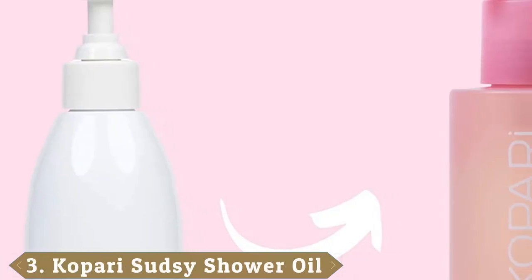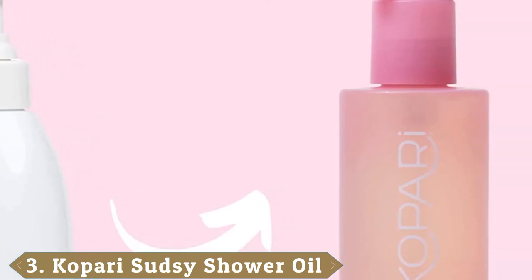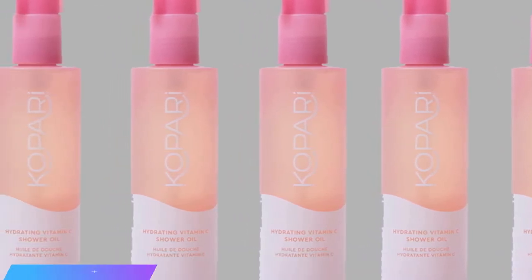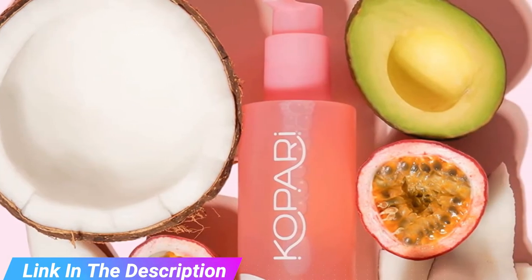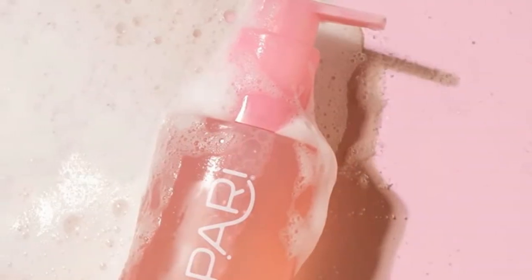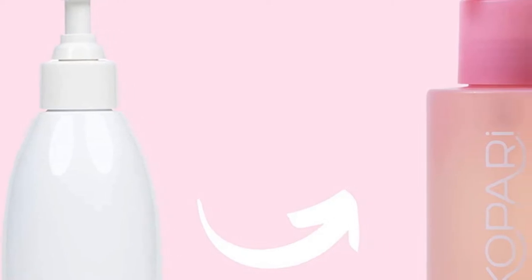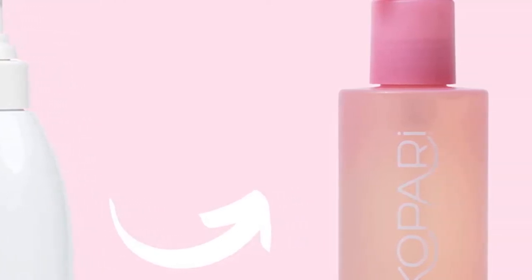The number 3 position is held by Coppery Sudsi Shower Oil. A combination of organic coconut oil, hibiscus seed oil, passion fruit seed oil, avocado oil, and plant-based glycerin, this shower oil cleanses skin without stripping off the moisture and leaves your skin softer than ever. This 2-in-1 shower oil transforms into a foam upon contact with water, leaving your skin cleansed and hydrated without sulfates. It's also great as a shaving companion and has a pleasant coconut fragrance that transports you to a whole new world.